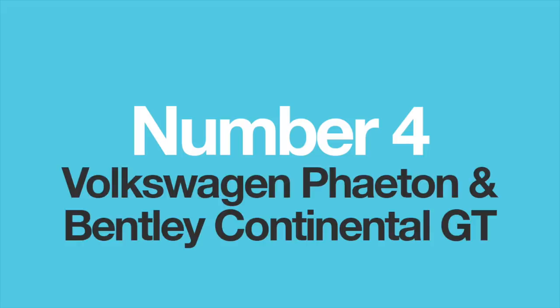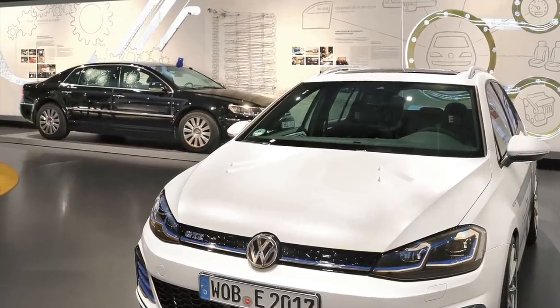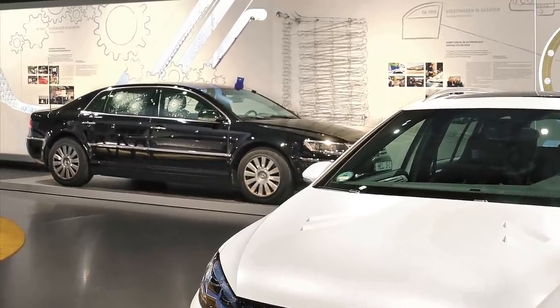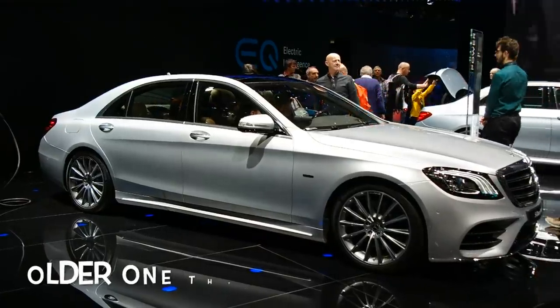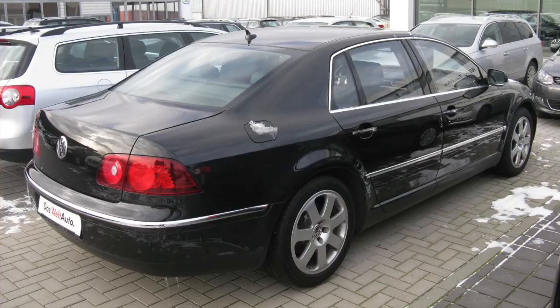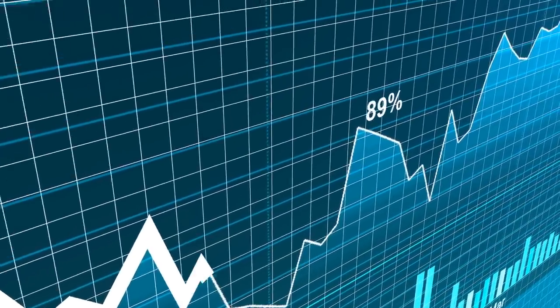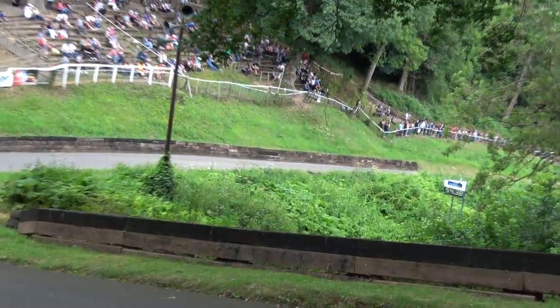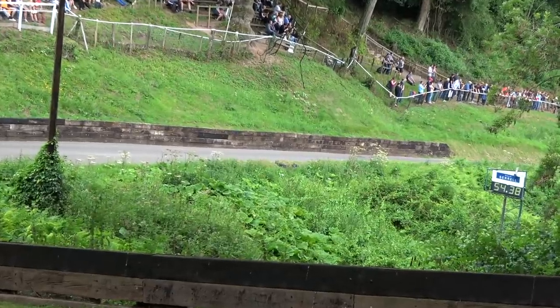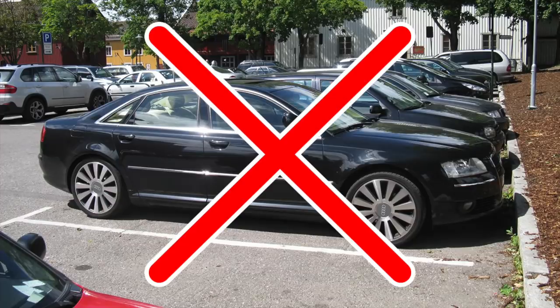Number four: the Volkswagen Phaeton and the Bentley Continental GT. Most of us will remember the Volkswagen Phaeton — a super luxurious German sedan with a Volkswagen badge on the grille, designed to go up against the Mercedes S-Class and to show off the brand's prowess. Volkswagen invested an enormous amount of money into its production, but eventually the Phaeton proved to be a flop with disappointing sales. The world simply wasn't ready for an upmarket sedan from such a normal brand. The company was so keen on ensuring excellence that they created a unique new platform called the D1 — not even the Audi A8 was good enough for it.